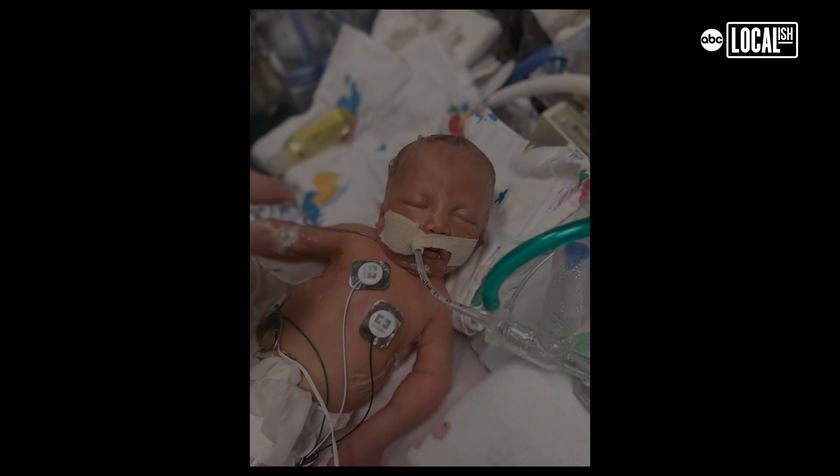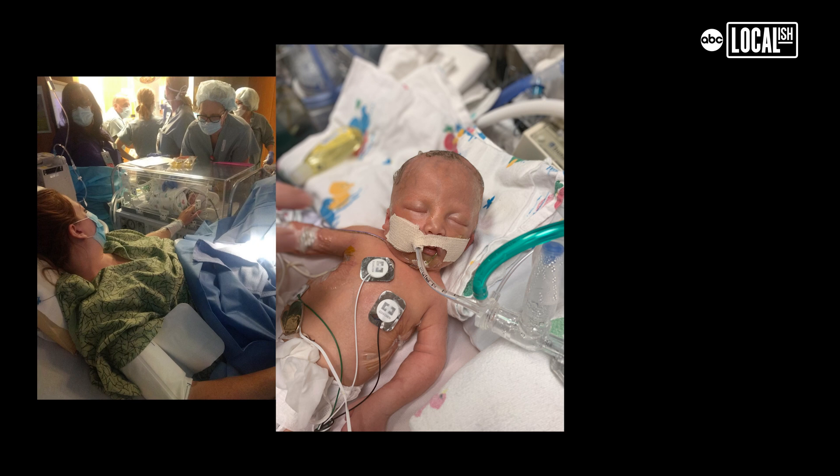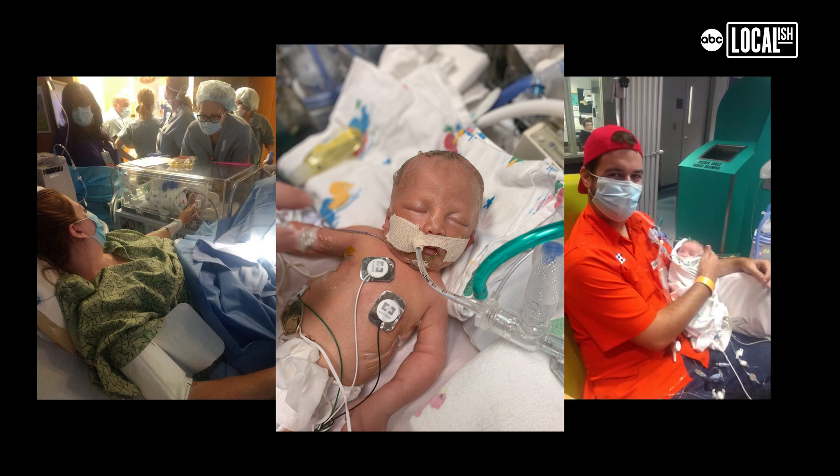This is Cole. Cole has a deletion of one of his chromosomes — it's called 2q23 microdeletion syndrome. He was in the NICU for about three and a half months, had some medical challenges, one of them being low muscle tone which is what requires him to need a wheelchair. His genetic syndrome is completely rare — there might be several hundred kids in the world with that specific deletion.